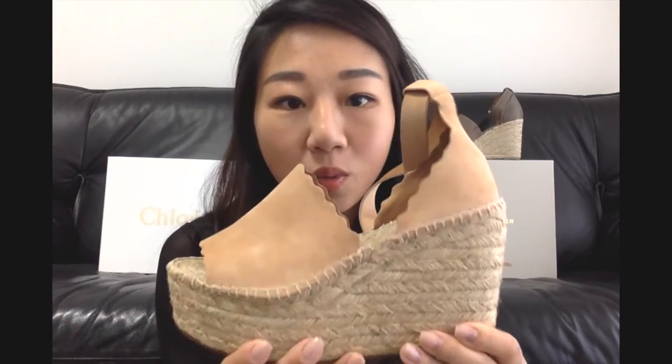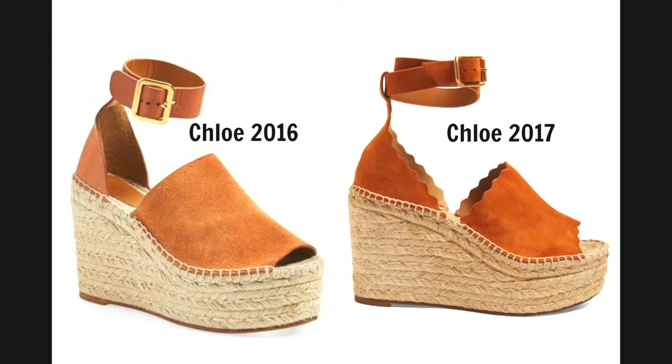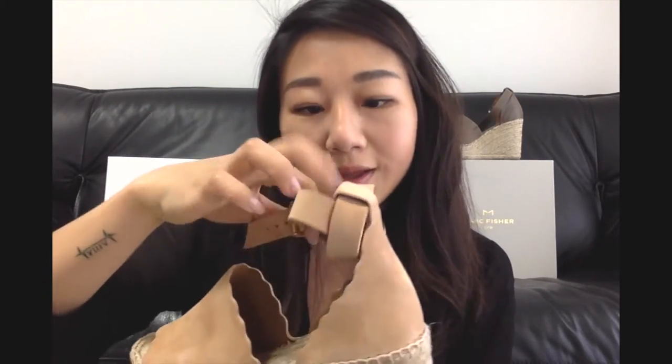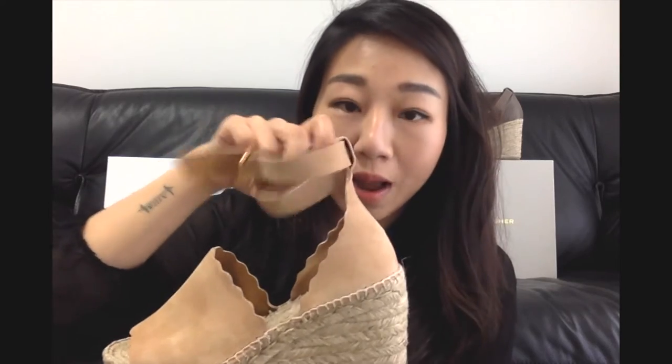If you are looking for the older ones, I think it's still available but you really have to look for it. Let's start with the Chloe. So what is different about this season? Instead of the older look — which I have a picture of right here — you can see that Chloe added its signature scallop hemp all around. And on top of that, instead of the single loop, now it has a double loop on your ankle, so it wraps around your ankle twice instead of the original one time.